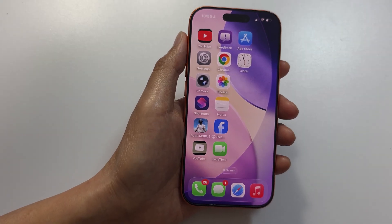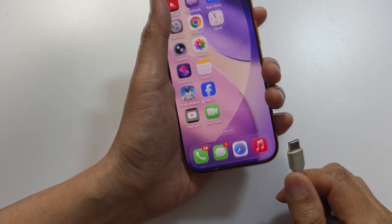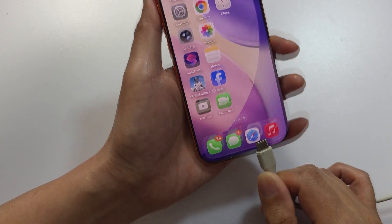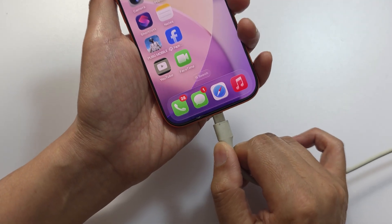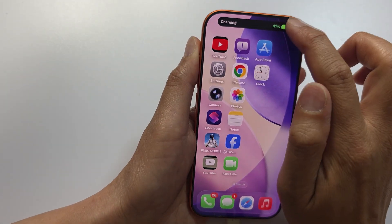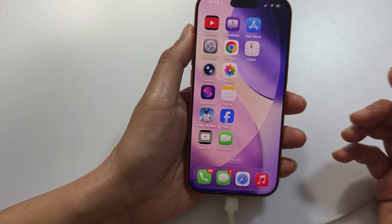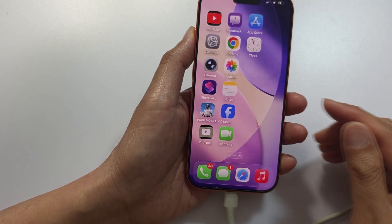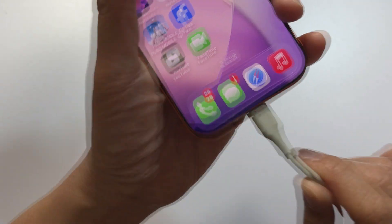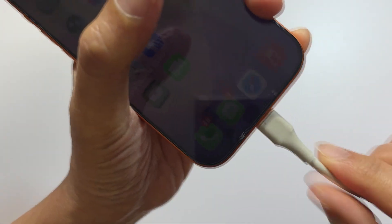Another check is the Lightning or USB-C cable. A real iPhone recognizes original accessories and shows a smooth charging animation at the top when you plug it in. The fake one usually shows an Android-style charging animation, doesn't support MagSafe properly, and the USB-C port may feel loose or cheap. On a real iPhone the port feels nice, sturdy, and everything fits into place.